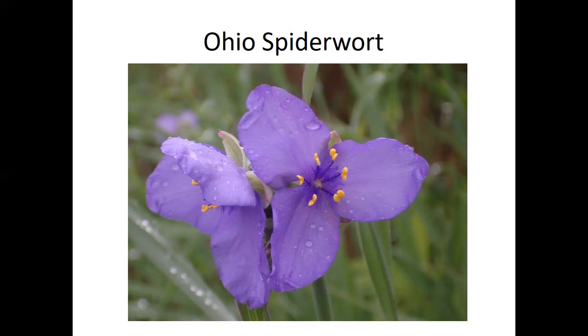Thanks to the doctrine of signatures, spiderwort was once thought to cure spider bites because its bracts look like spider legs. But probably the most interesting thing is that botanists noticed the blue blossoms turn pink in the presence of radiation or severe pollutants. Further study found that mutations in the plant's cells directly correlate to pollution levels. So it's like our own little Geiger counter — a pollution watchdog living in our backyards.